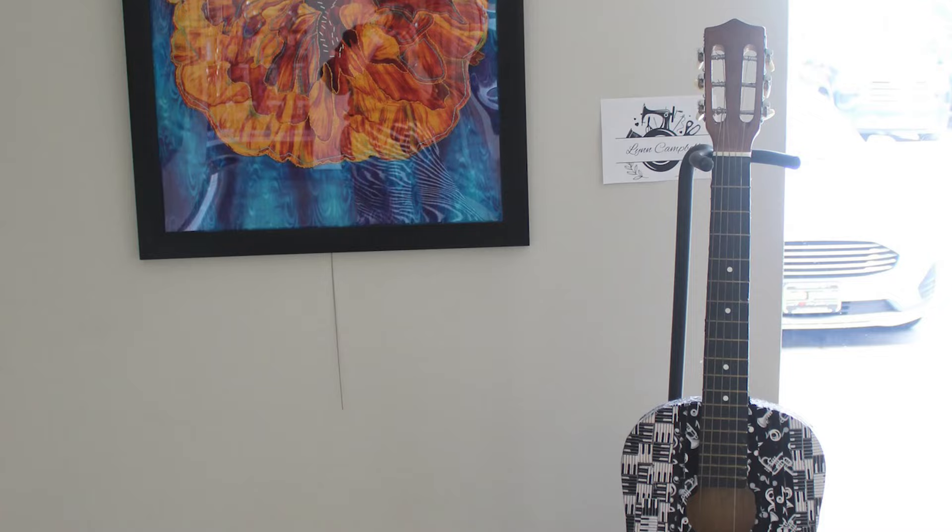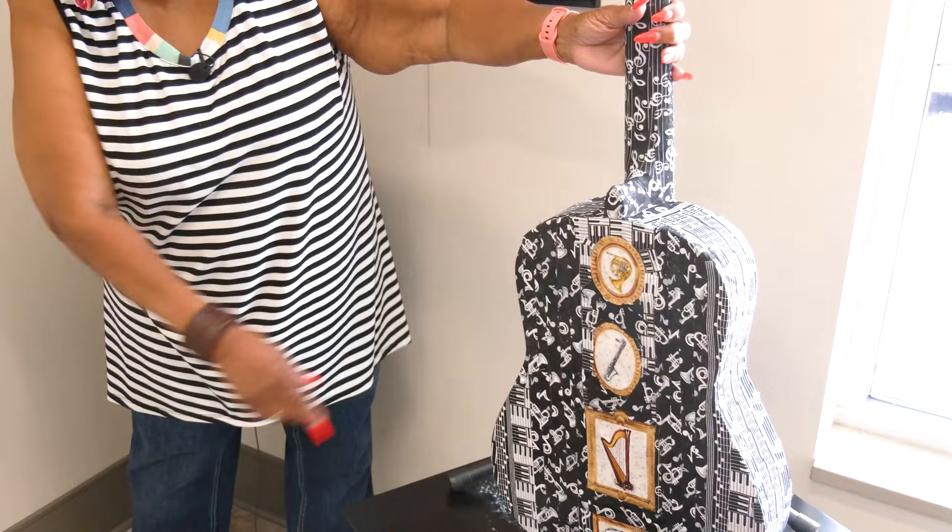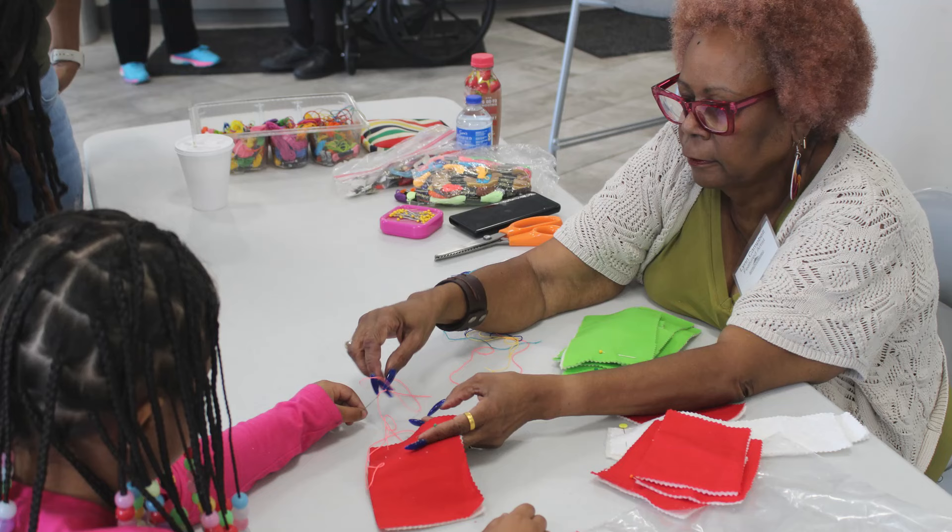The guitar — the idea came from someone else I saw who did mosaic, and I thought I could do that in fabric. This fabric was already in my stash with the notes, so it was perfect. I did the front of it with the notes, and then the back has instruments and other notes are attached to it.